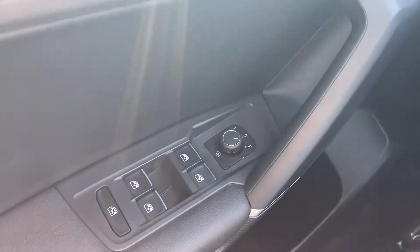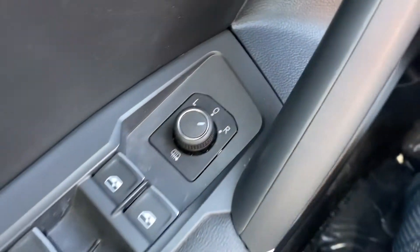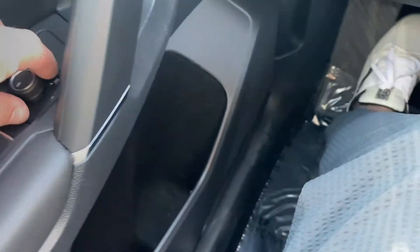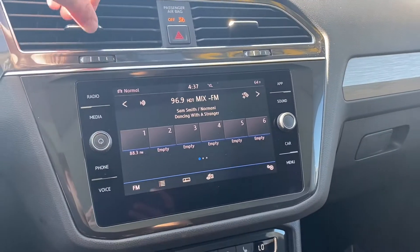Over to the left on the driver's side door panel, you get your window switches — all four of these are automatic up and down. You also get a setting to heat your rearview mirrors just by turning this knob all the way to the down position. Coming over to the display, you get a couple of really cool options.